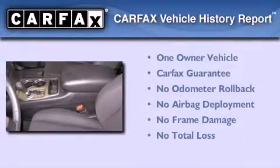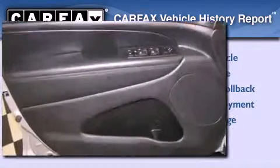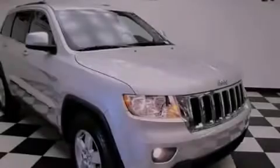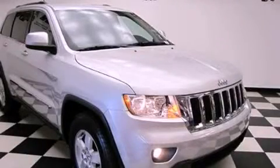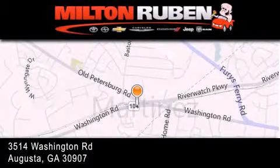This Jeep has had only one owner and it qualifies for the Carfax Buyback Guarantee. This automobile won't last long at this price. Call and arrange a test drive now. Come experience the Drive Baby advantage here at the Milton Rubin Superstore.